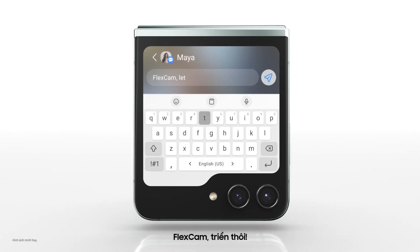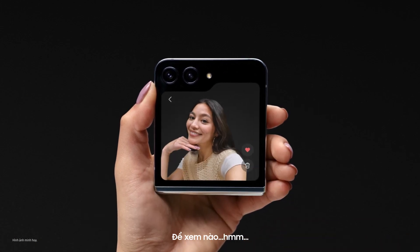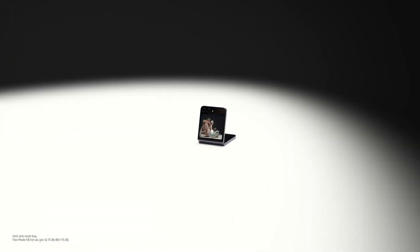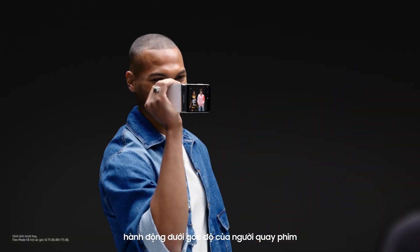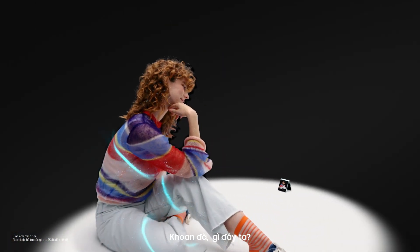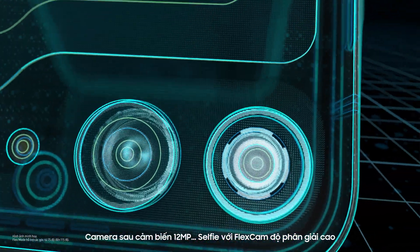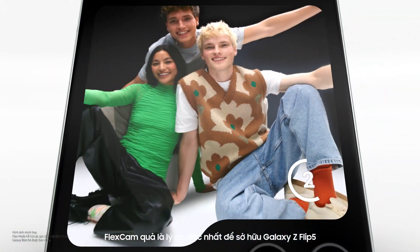Flex Cam, let's do it. This is her favorite — the rest? Delete. Hands free, it's like a tripod. Camcorder mode — they see what you see. 12 megapixel pro-grade sensor rear camera. Flex Cam's selfie. Flex Cam seems like a unique reason to get Galaxy Z Flip 5.